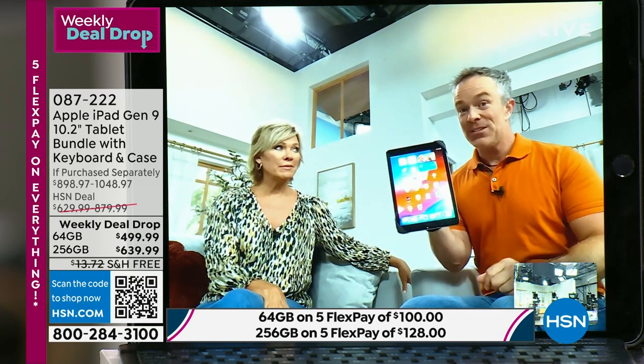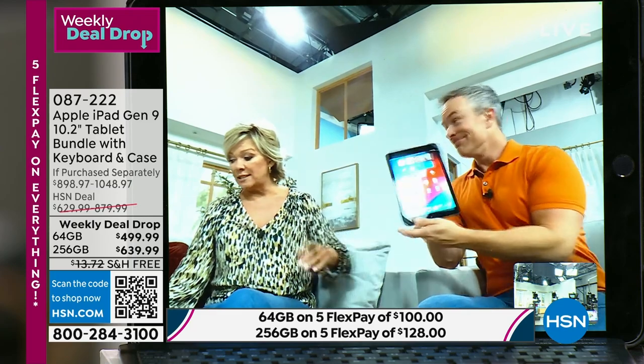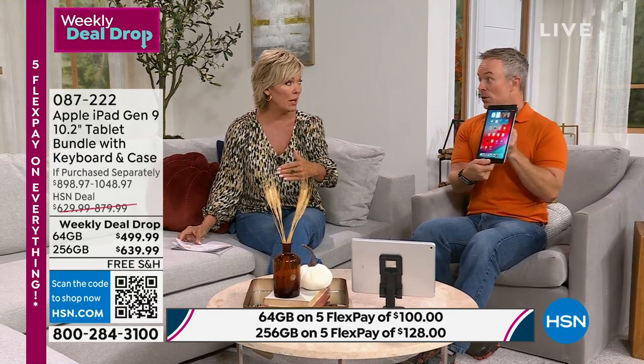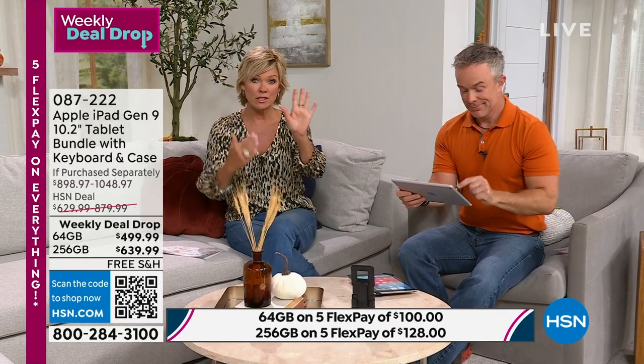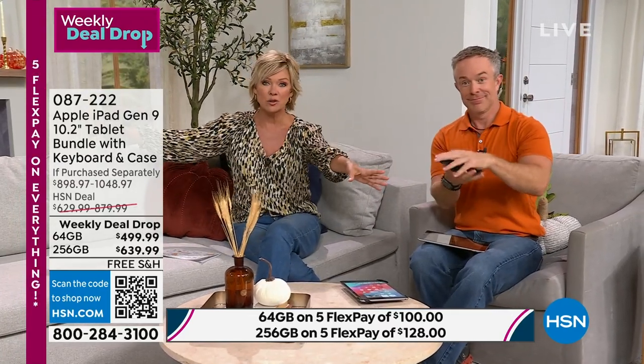This is the first time we've had a 256 gigabyte iPad — this much memory and storage — at one pound, at this low a price. After tomorrow, the price on the 256GB goes up 240 dollars. It's always the best seller between the two options. Just choose gray or silver, and then everybody gets all the extra goodies.